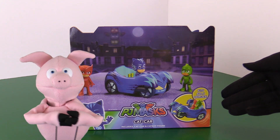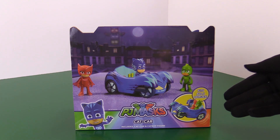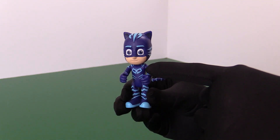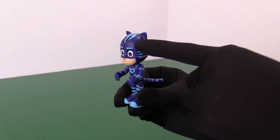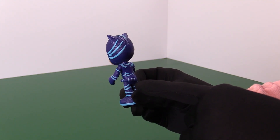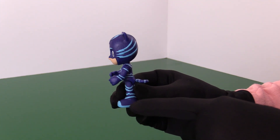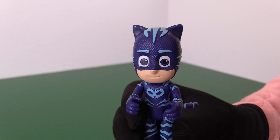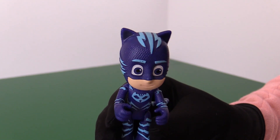Connor becomes Catboy! Let's take a look at Catboy in his blue jumpsuit. His mask and jumpsuit have amazing texturing on it, and look just like the show. In the back, he has his blue kitty cat tail. You can really see the awesome detail that they put into this figure.